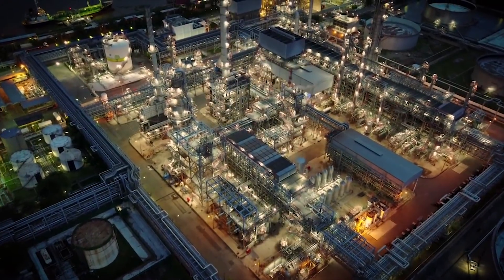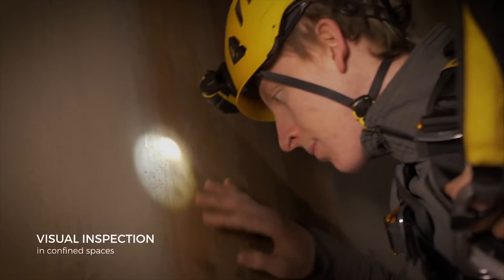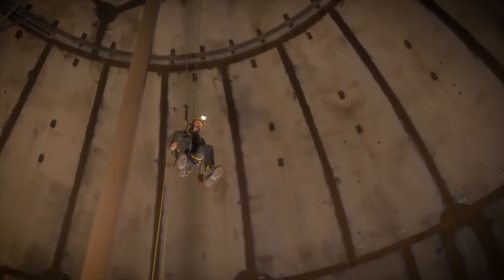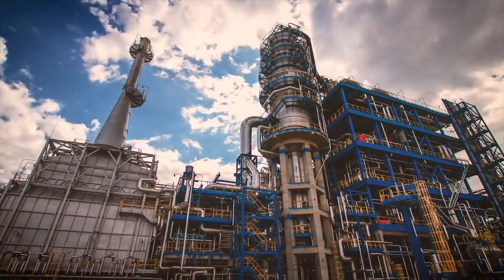Every day, workers around the world put their lives at risk to perform visual inspections in complex environments. Their work demands tools that stand for simplicity, precision, and high reliability to maintain capital-intensive assets.